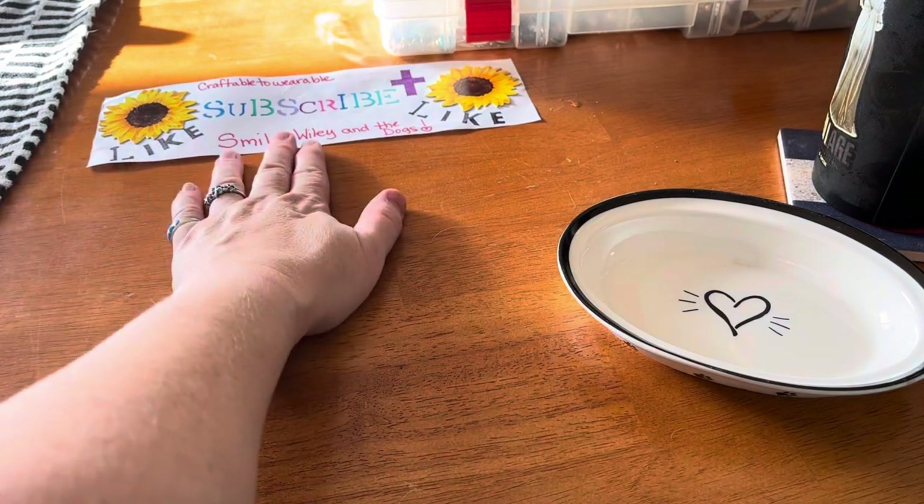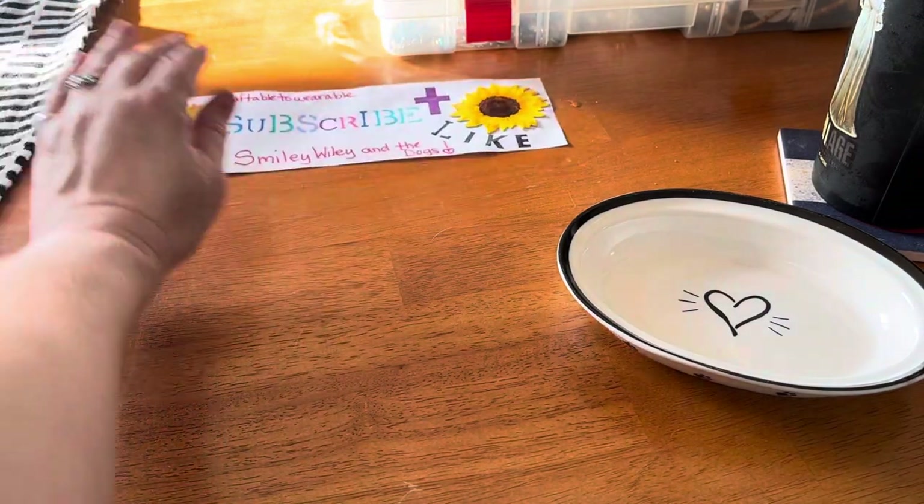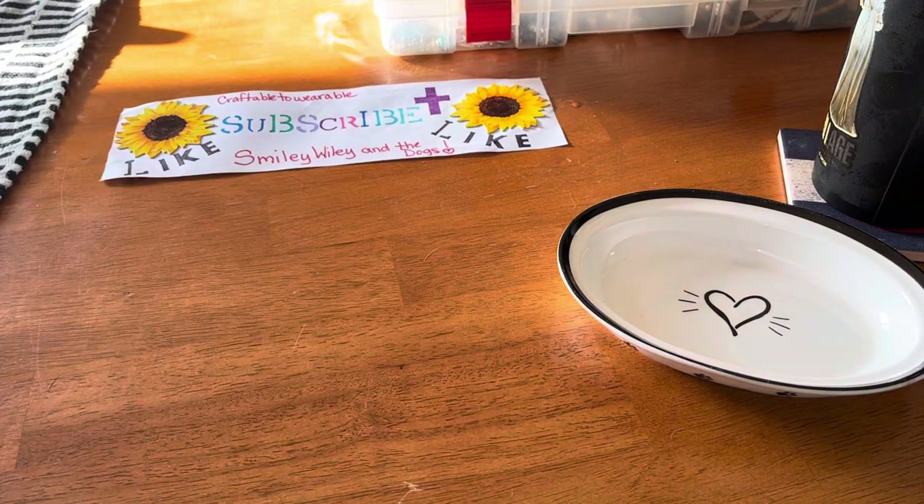Like and subscribe to my channel, Craftable to Wearable. I also have my Smiley Wiley and the Dogs channel where I do cleaning videos and my Monday through Friday videos. I'm so excited to share this with you guys, and I'm hoping to grow my channel with more hauls and stuff like this.